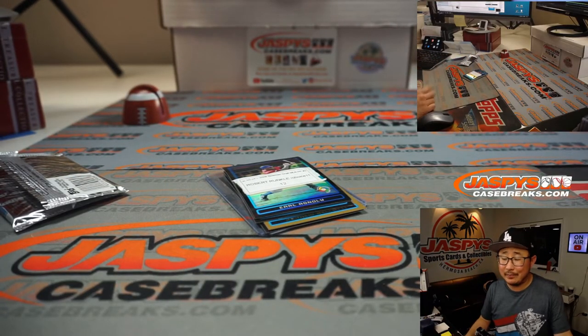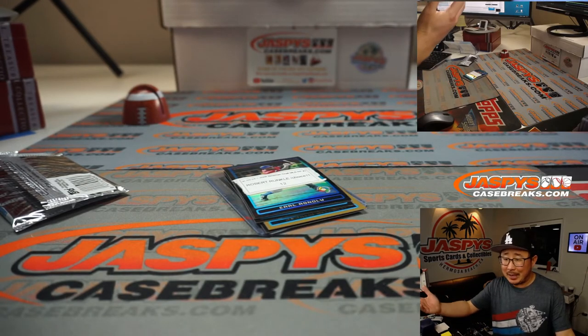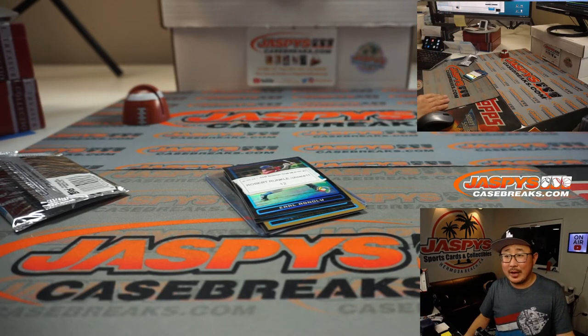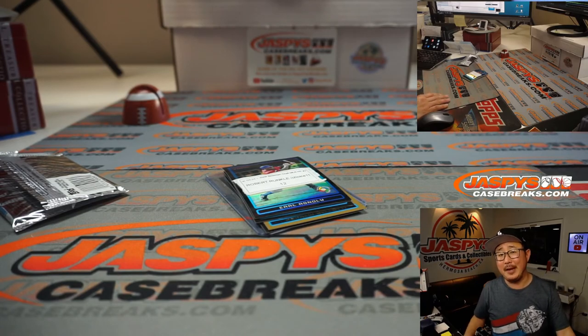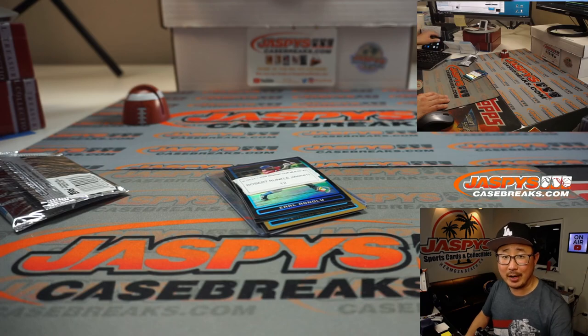No Mike Trout this time. But anyone who's gone fishing before — sometimes you go fishing, you don't get anything. No trout today. But next time we do a box of this, give it another shot. Maybe we'll find some trout in the next box. I'm Joe for JaskiesCaseBreaks.com. Thanks for giving this a go. I appreciate it. I'll see you next time for the next break. Bye-bye.